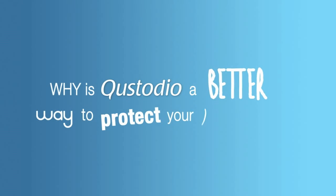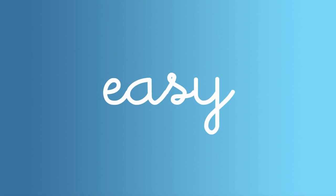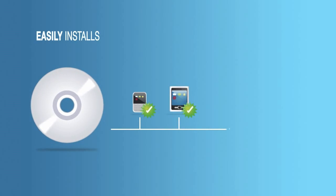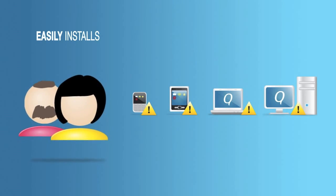Why is Custodio a better way to protect your kids online? Custodio is very easy to set up and use. It's technically superior to other products, and best of all it's free. Custodio easily installs on as many computers as you need and automatically reports all the important activity back to you.